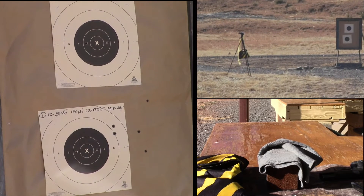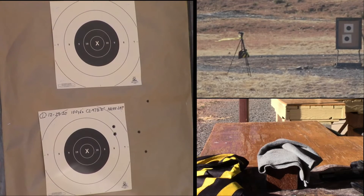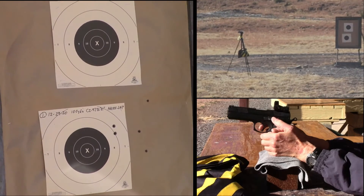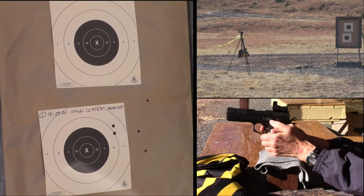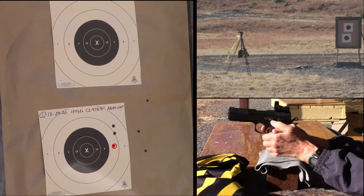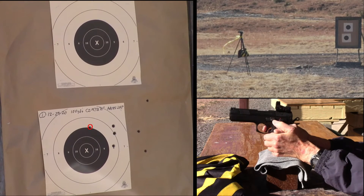So this time I think we're just going to — it looks like we need to hold about center. I'm going to hold half right, half right, half right. Nope, center, center.